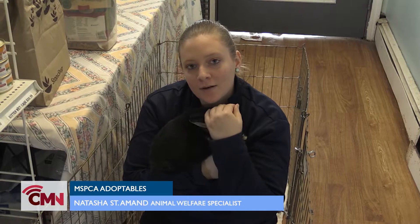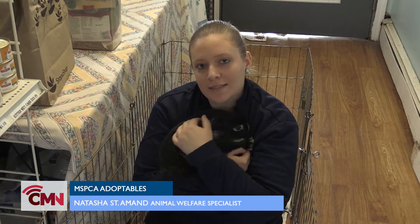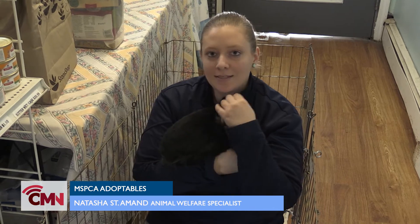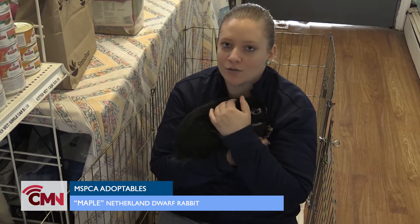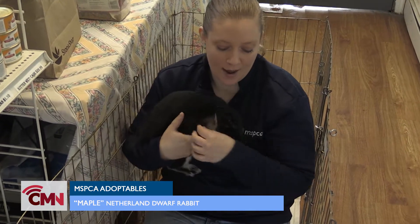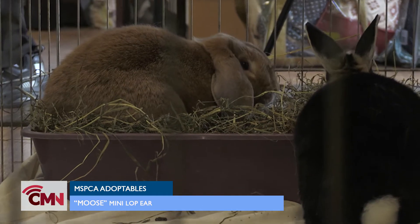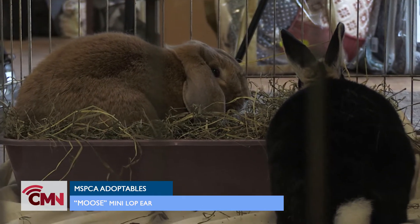Hello, my name is Natasha St. Mond. I'm a community animal welfare specialist here at the MSPCA Cape Cod. This here is Maple. She is four years old and she's a Netherlands dwarf. She is a bonded pair with Moose, who is about a one-year-old miniature lop.